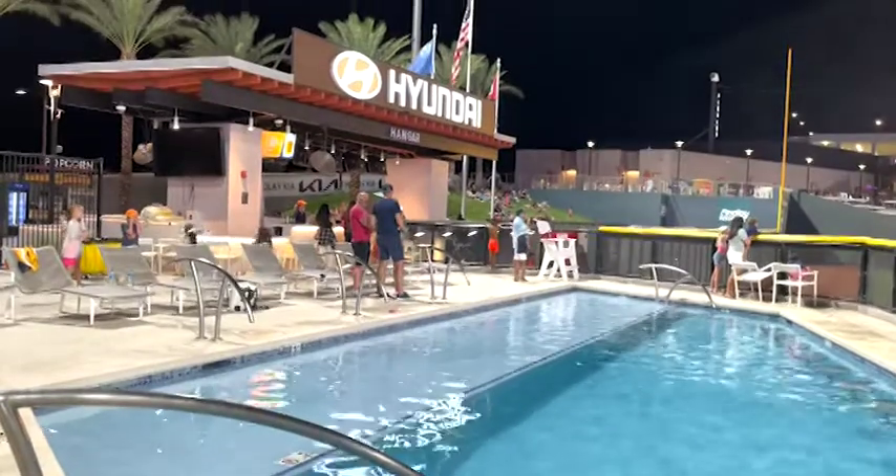It's the dog days of summer here at the beginning of August with the weather heating up. Unfortunately for the Aviators, their bats cooled down in a six-game series against the Reno Aces. They welcomed their in-state rival for a six-game set to begin the month, unfortunately dropping all six games — the first six-game sweep here at Las Vegas Ballpark. The Aces recorded two big wins, three late comebacks in the eighth inning or later, and outscored the Aviators 55 to 21.